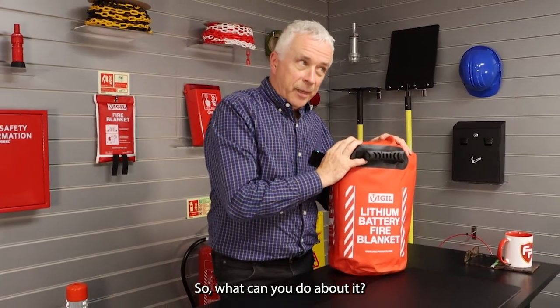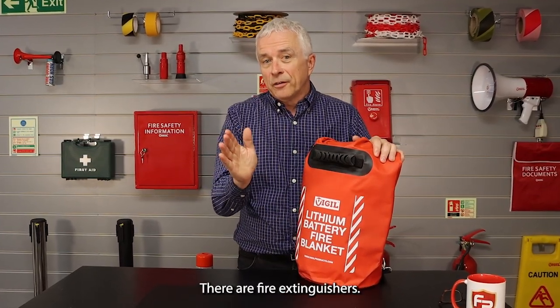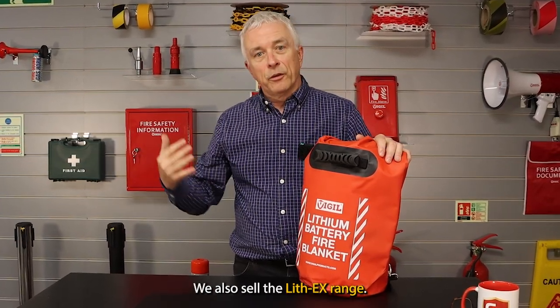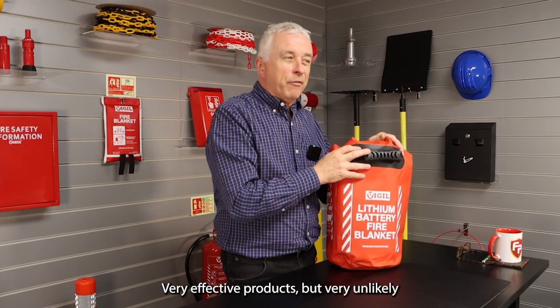So what can you do about it? Can you put them out? With some honesty: there are fire extinguishers. We ourselves have a specialist Lith-M battery extinguisher, and we also sell the Lith-X range and the LFX range. Very effective products, but very unlikely to put a fire out.